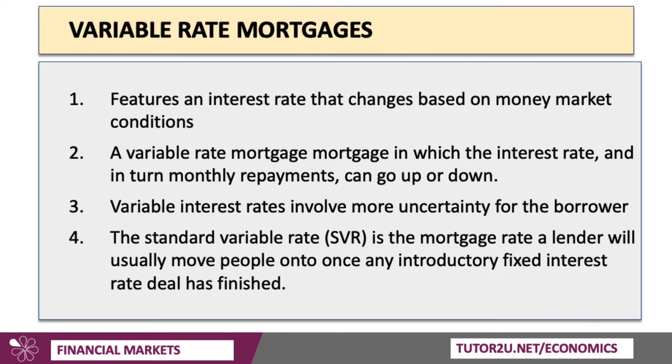A variable rate is an interest rate loan that changes based on money market conditions, so the interest rate and your monthly payments could go up or could go down — it's variable. That involves more uncertainty for the home buyer, the borrower. The Bank of England might raise their own interest rates, and that might edge variable interest rates up in the mortgage market, meaning you have to pay more in monthly interest. There's something called SVR — standard variable rate — which is the mortgage interest rate a lender will usually move people on to once any introductory fixed interest rate deal has reached its conclusion.